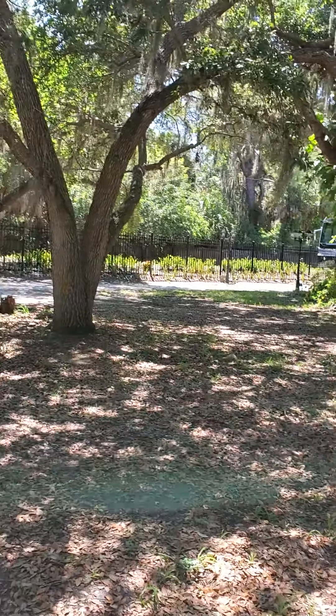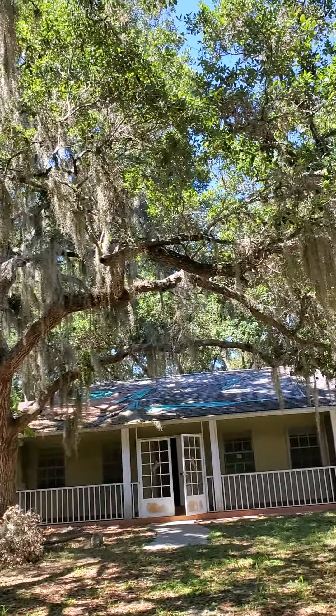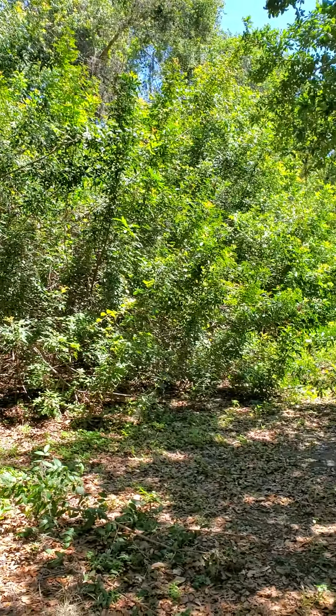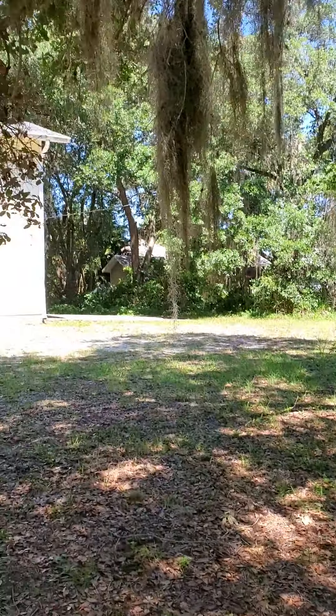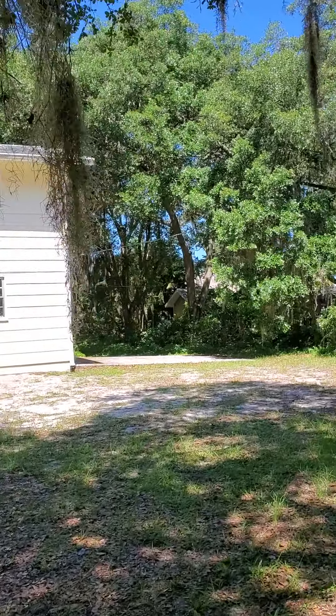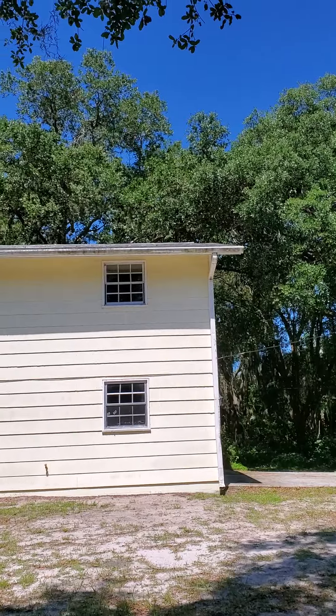This is Sheila Allaire with Exit King Realty. I'm previewing a property. It's a bank-owned property on over an acre and a half of land, listed for $199,900. It is bank-owned and is in need of repair.